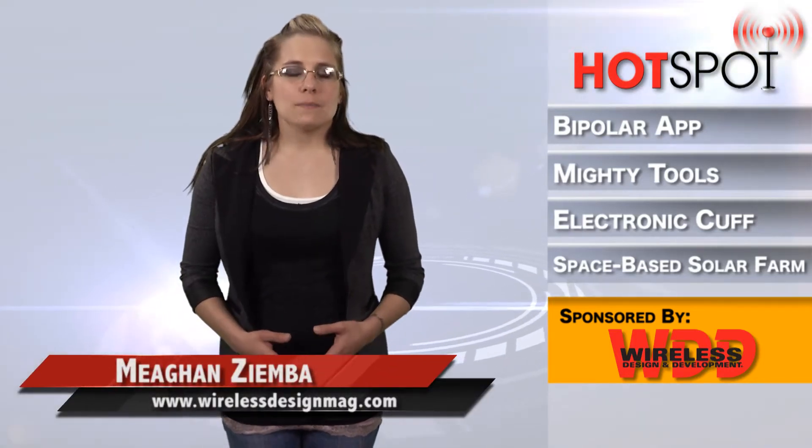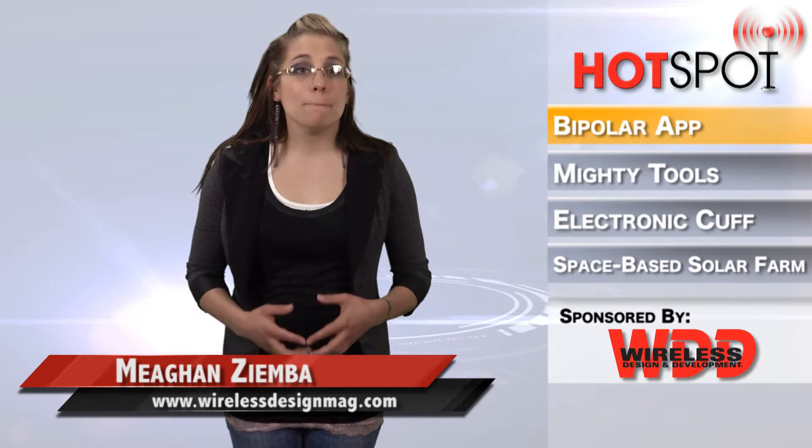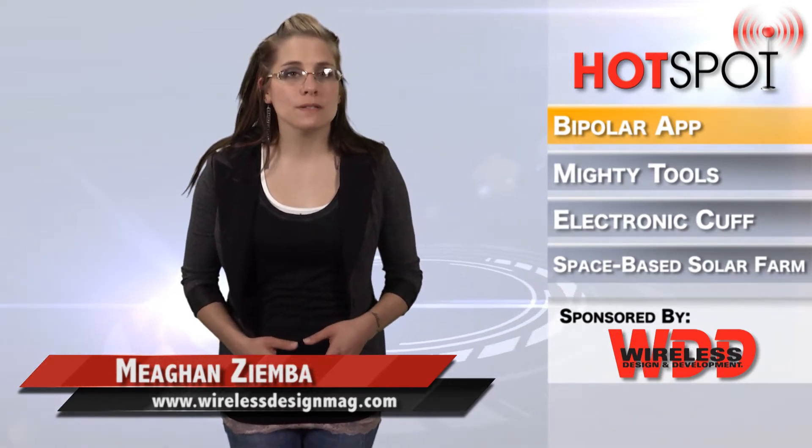This week on WDD's Hotspot, a team at the University of Michigan have developed a smartphone app that monitors subtle qualities of a person's voice during everyday phone conversations to detect early signs of mood changes in people with bipolar disorder.